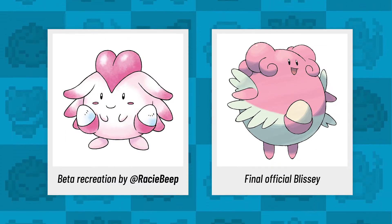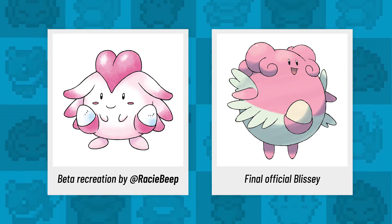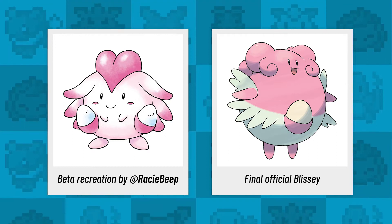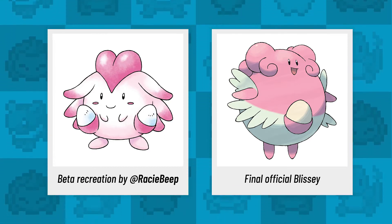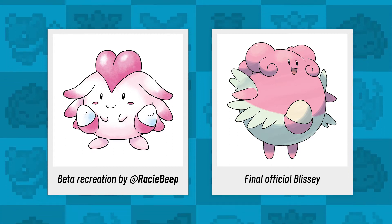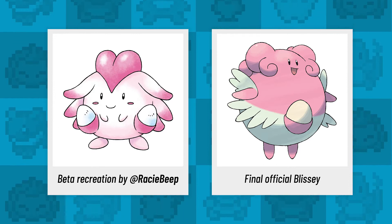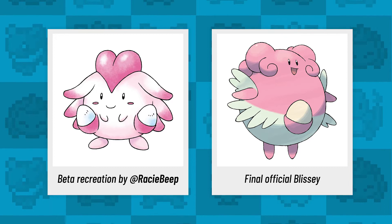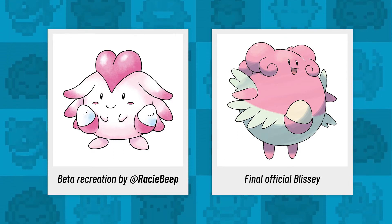Continuing the theme of tough Pokemon, how about this little toughie? We all know Blissey as the healer — the unstoppable bundle of compassion. This chirpy little egg looked a bit different in the 1997 demo. Rachel's Sugimori-inspired art is based on the demo sprite and paints a double egg wielder, and according to Dr. Lava on Twitter it was originally named Happy. A little heart on its head looks a bit like a nurse's hat — or maybe a butt.